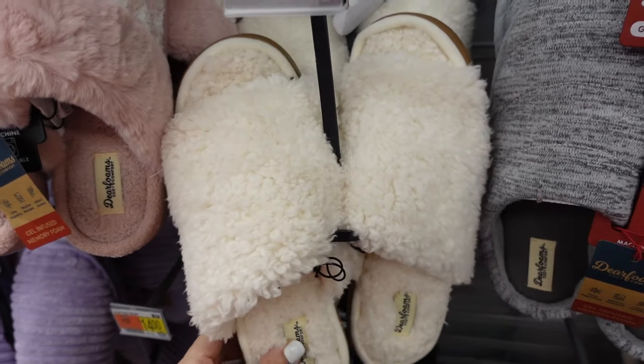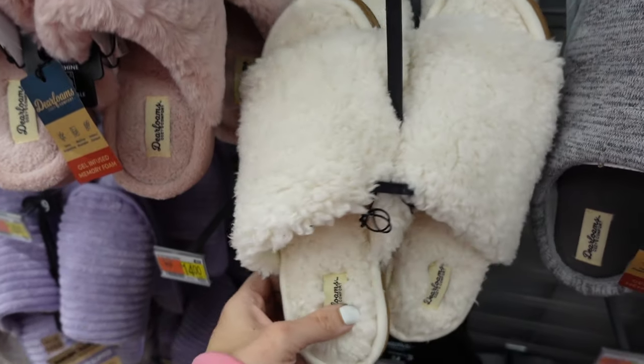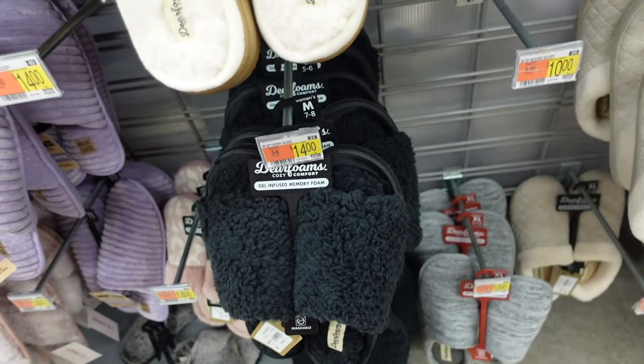New colors in open-toed slippers from Deer Foam — rounded toe, peep opening, chunky bottom, can be worn outside. In ivory and black. They're $14.